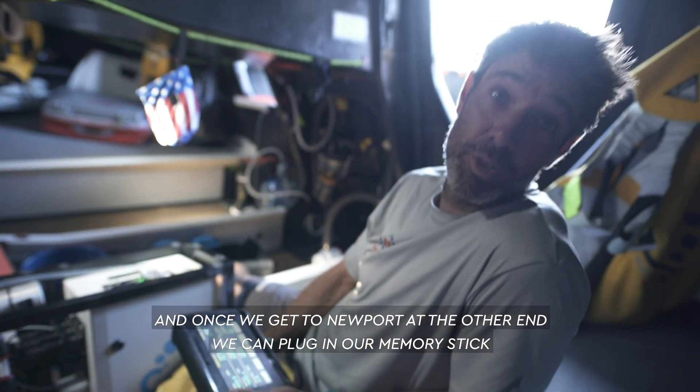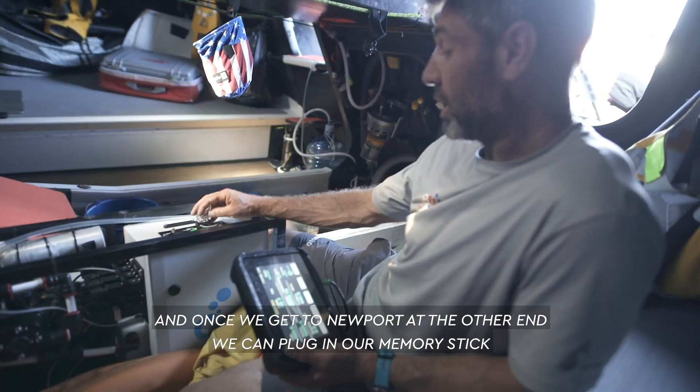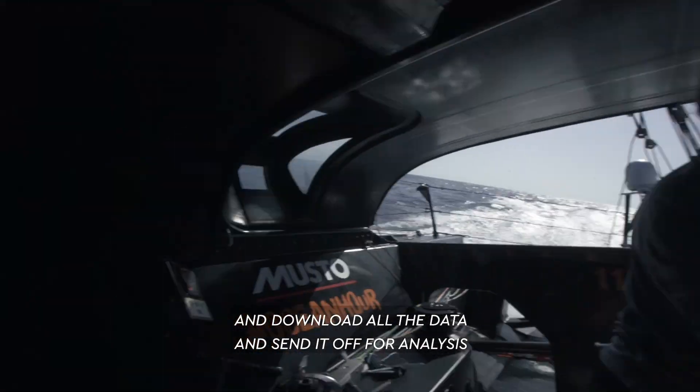And once we get to Newport at the other end, we can plug in our memory stick, download all the data and send it off for analysis.